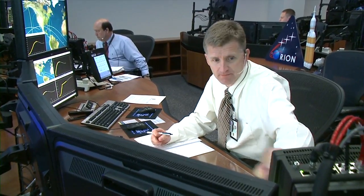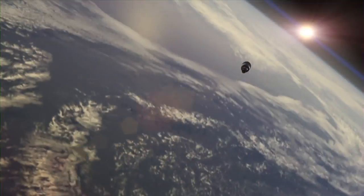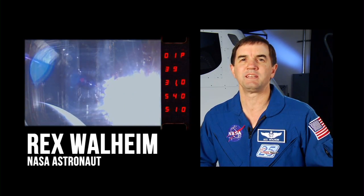We all eagerly anticipated the climb of Orion from low Earth orbit to its apogee over 3,600 miles from Earth. And there it was. We had a view out the window and we could see the curvature of the Earth, just like back in the Apollo days. Amazing sight.